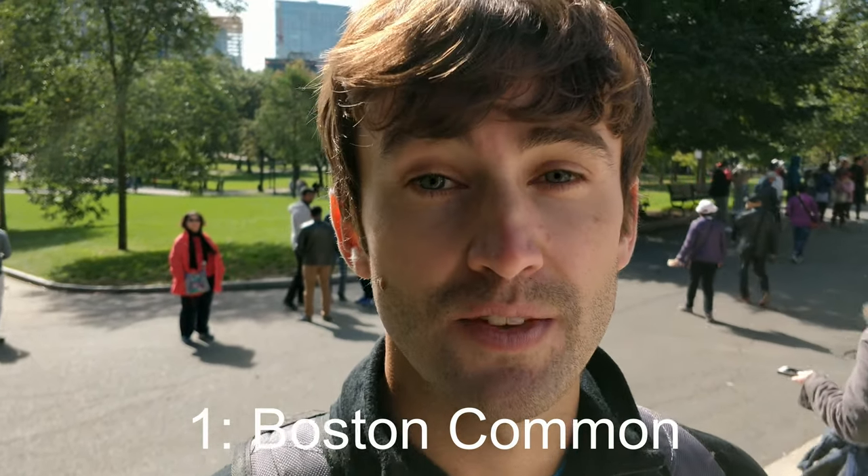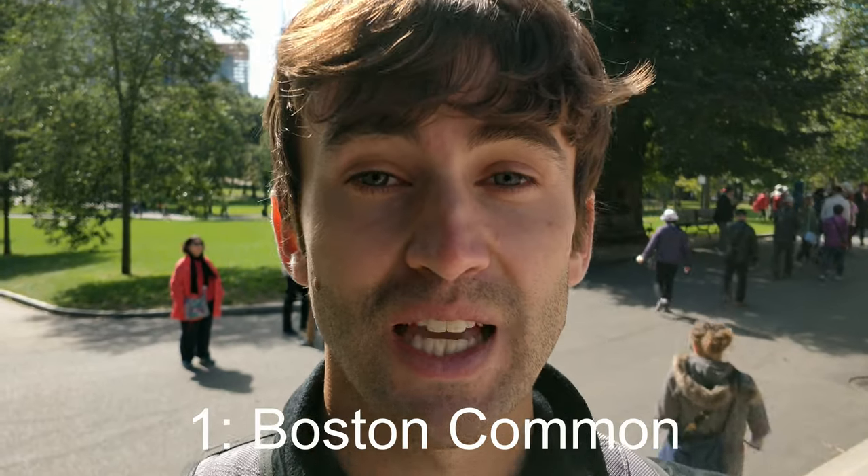And finally, we have stop number 1, which is Boston Common — a 50-acre public park right here behind me.